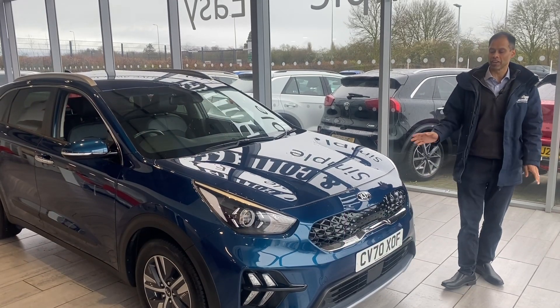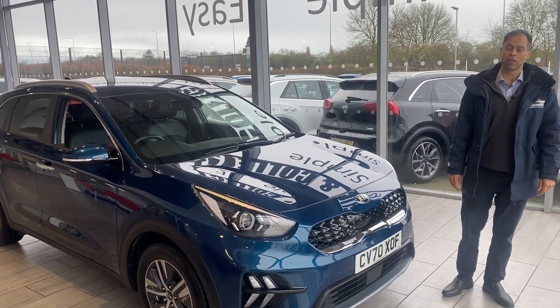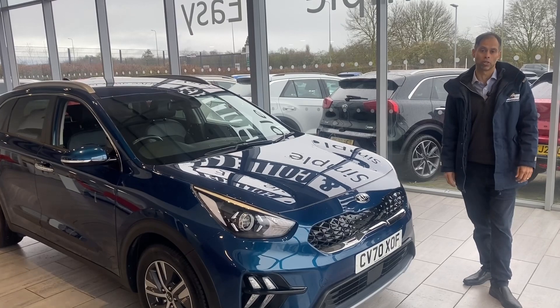Welcome back to Tame Cars. We have another lovely Kia Niro 2 here for you. A bit about ourselves: we are 5-star Trustpilot rated, we also highly recommend Auto Trader, and we are Used Car Magazine Used Car Dealer of 2023.